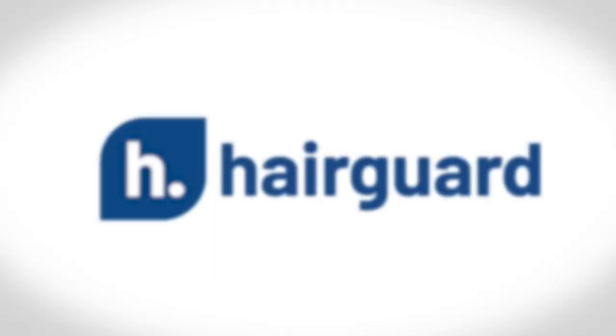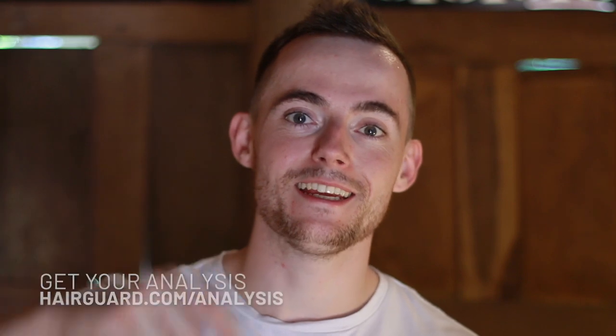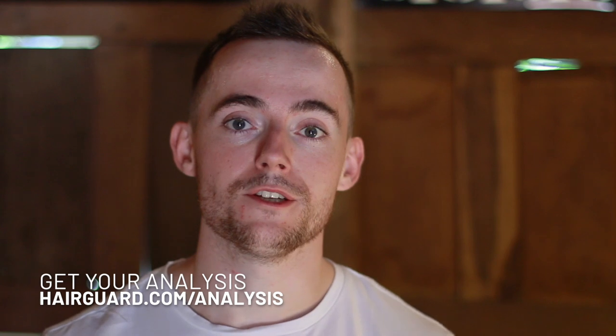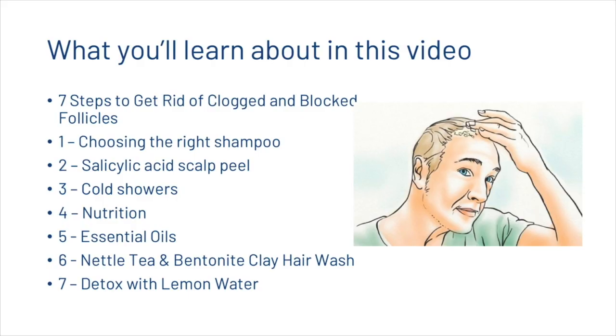Hey guys, Leon here and in this video today, we're going to be sharing with you a seven-step method to removing clogged and blocked hair follicles. Before we show you those seven steps, if you are worried about your own hair loss, you can click the link in the description, upload a quick hair selfie, answer a few short questions and then get your free hair guard analysis. So what we're going to learn about today is the seven steps to getting rid of clogged and blocked follicles.